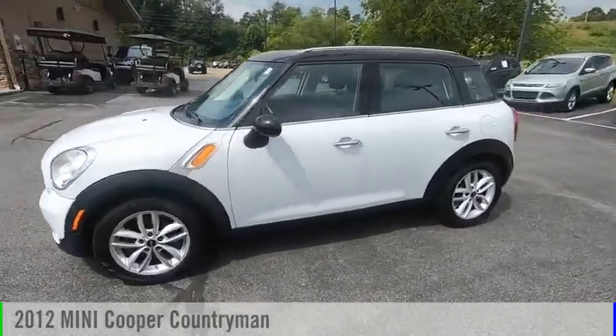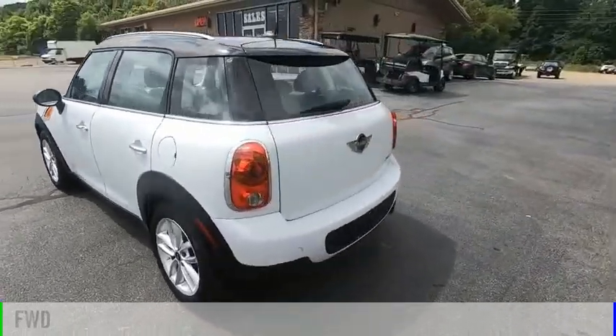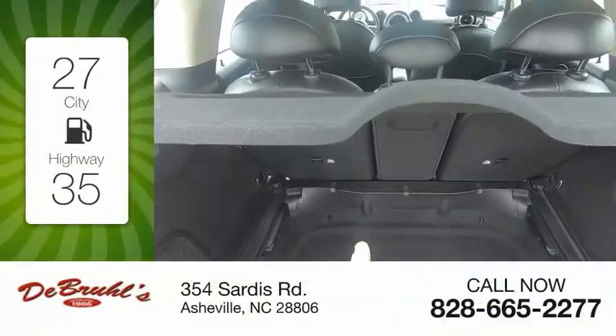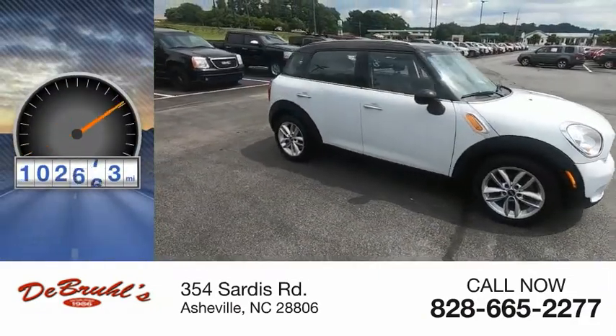Take a ride in a 2012 Cooper. This vehicle is powered by a front-wheel drive, four-cylinder, 1.6-liter engine. Great fuel efficiency saves you money by requiring fewer trips to the gas station. This vehicle has less than 105,000 miles.